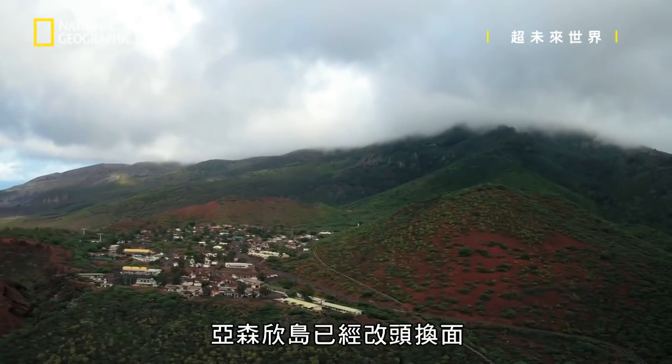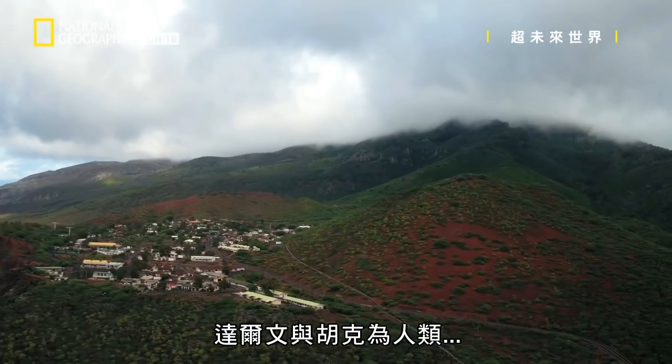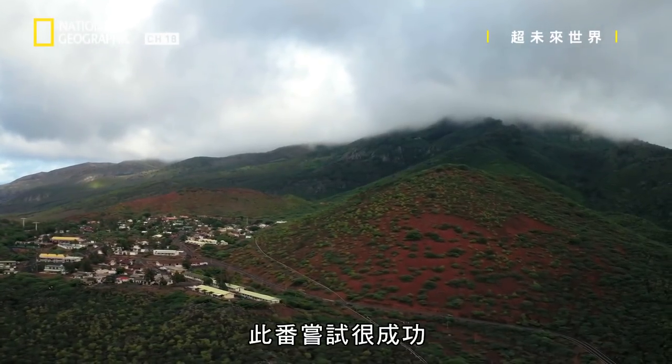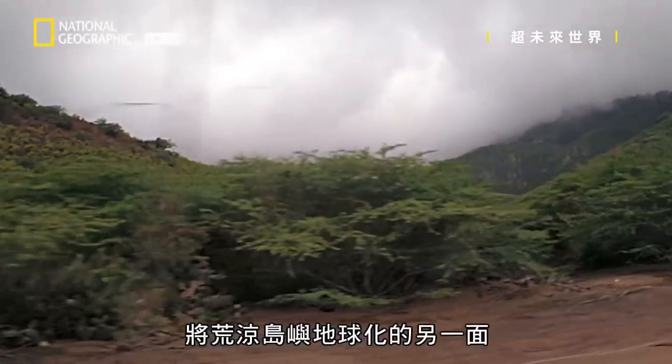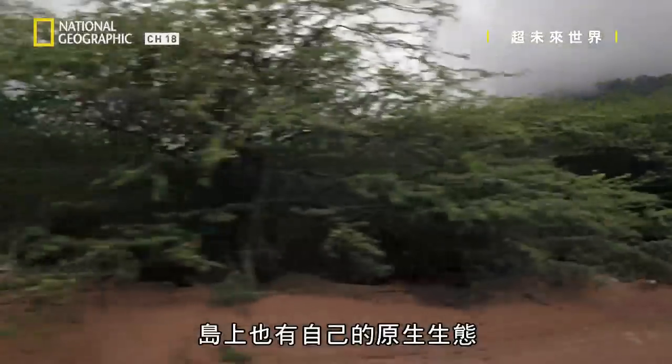After two centuries, Ascension Island has been transformed, and Darwin and Hooker's attempt at proto-terraforming the island for humans was a success. But we can't ignore the flip side of terraforming a barren rock with its own native ecology.